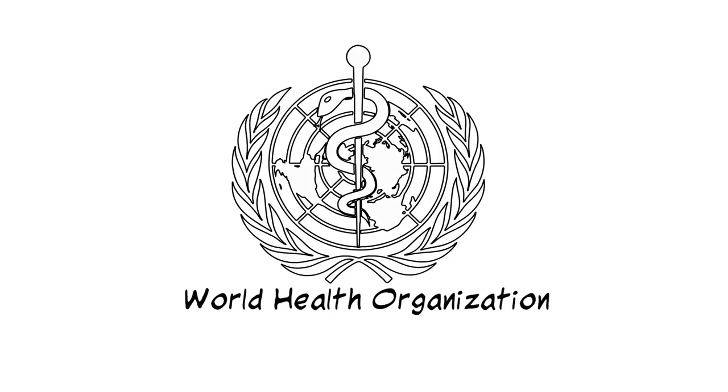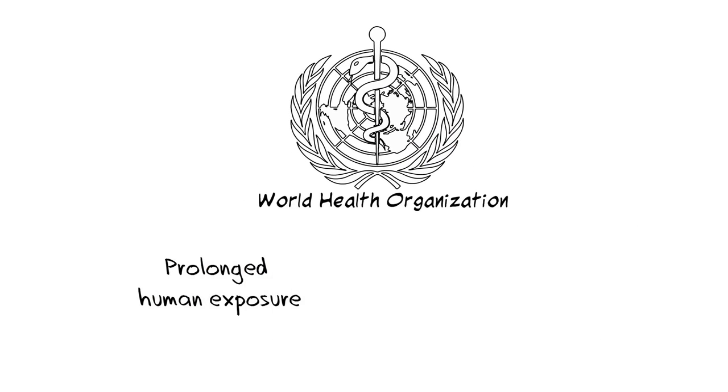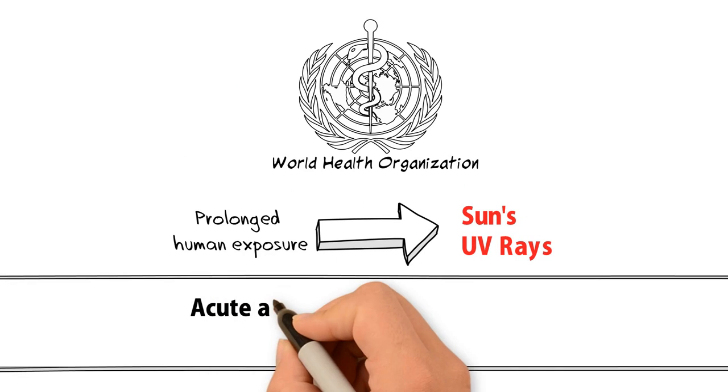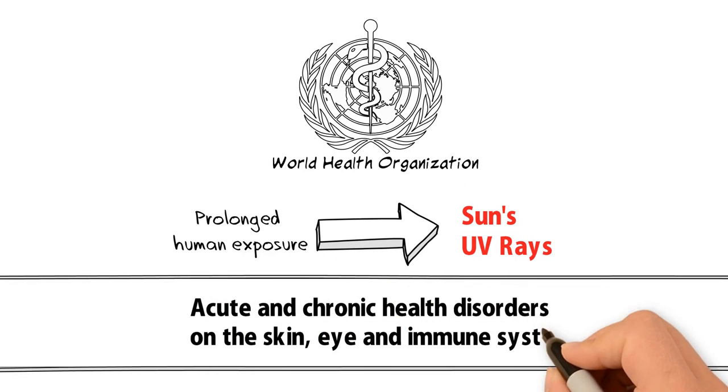According to the World Health Organization, prolonged human exposure to the sun's UV rays may result in acute and chronic health disorders on the skin, eye, and immune system.